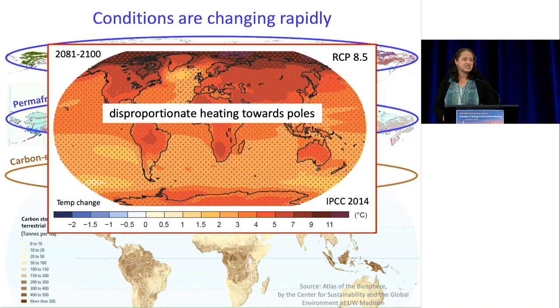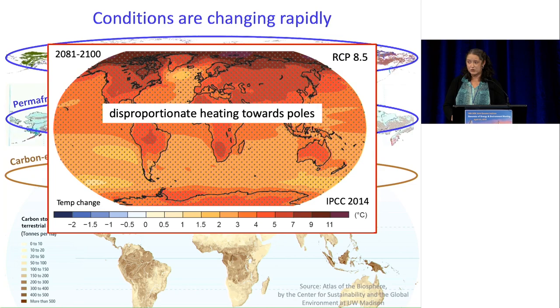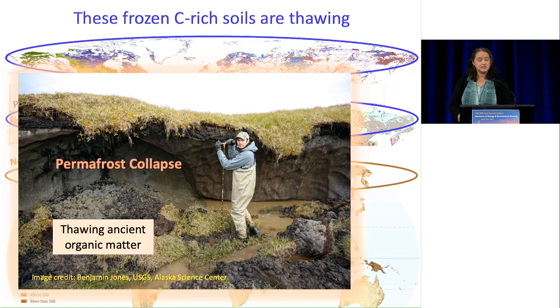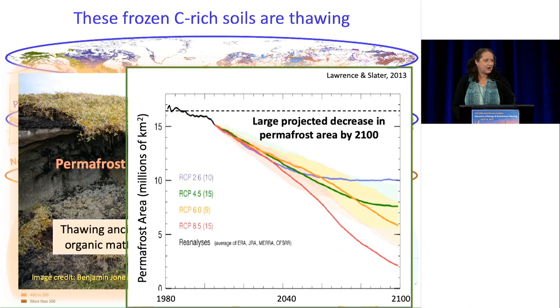Conditions in these areas are changing rapidly. The poles are heating disproportionately quickly, and they're also getting wetter. These carbon-rich soils are now thawing — you can see a particularly dramatic example here. This is thawing ancient organic matter now available to the biosphere for the first time in thousands of years. If we project this out over the coming century under the business-as-usual scenario of RCP 8.5, permafrost is virtually eliminated by the end of the century.